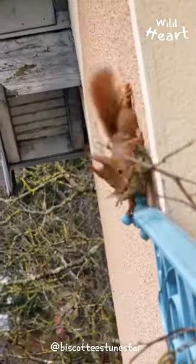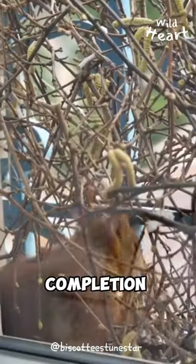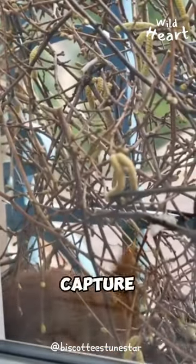Day by day, he managed to witness the heartwarming struggle of a Mama Red Squirrel to build a safe place for her young. From gathering materials like dried twigs and branches to witnessing its completion, he managed to capture it all.